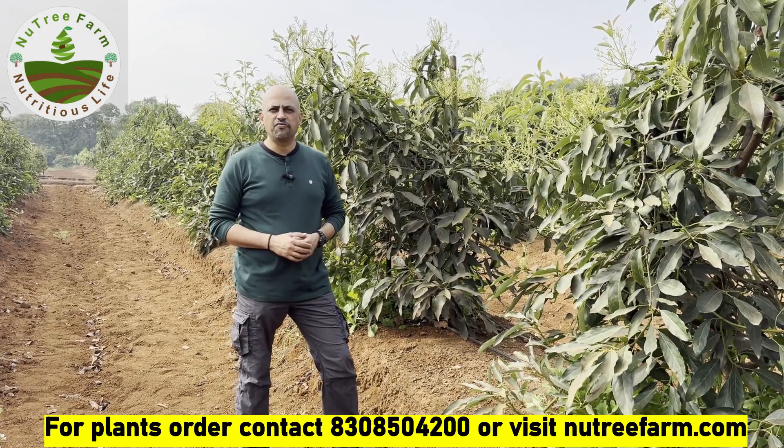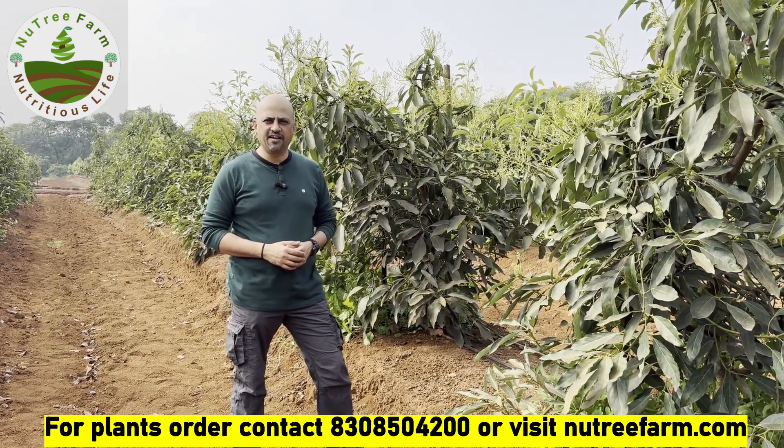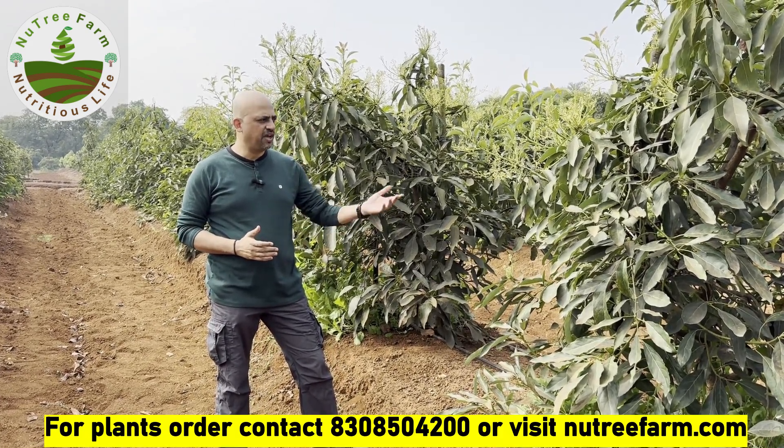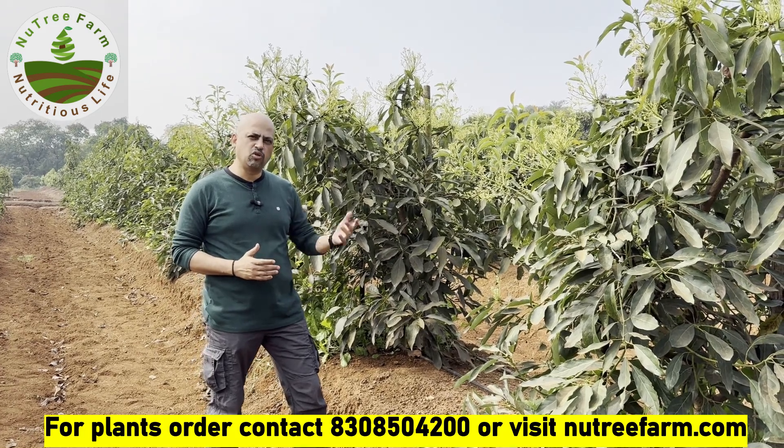Hello, my name is Jeevan Kulkani. I am from Nutrifarm Agriculture Company, India. Today I am standing in the Kokan area where we have planted these Maluma plants two years back.